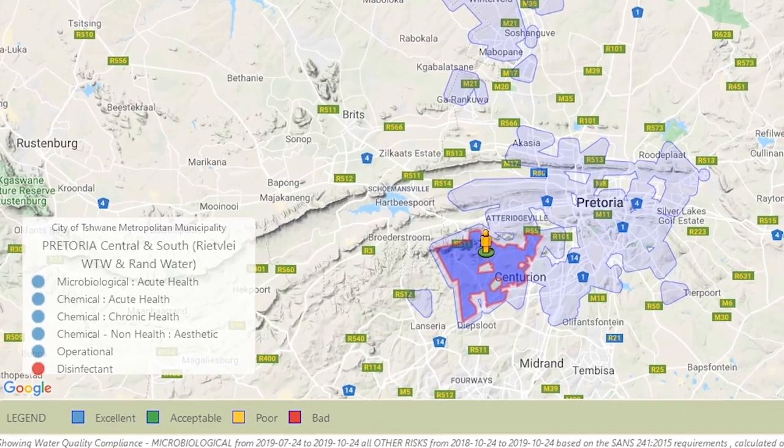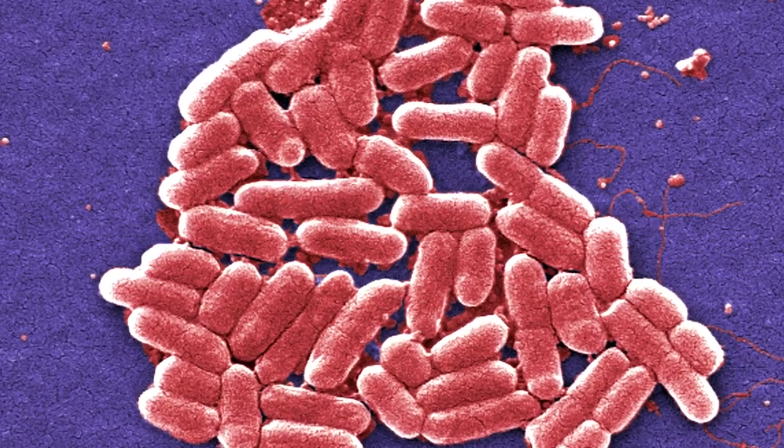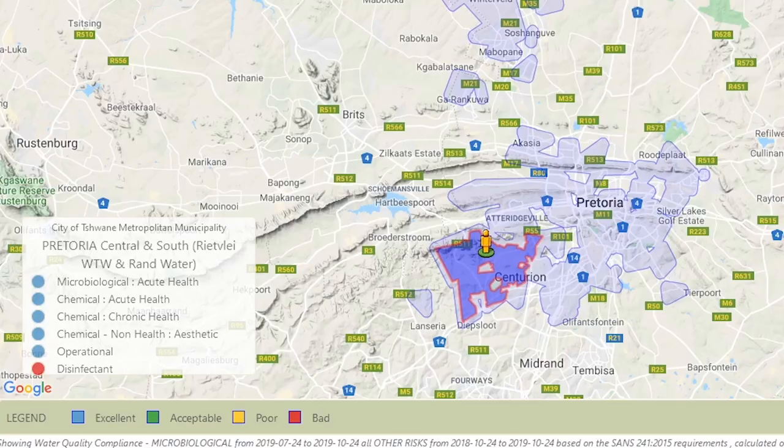What's most important is the legend in the bottom left corner. It speaks about microbiological acute health. If it's blue, it's great or excellent; if it's green, it's good; if it's yellow, it's fair; if it's red, there are big issues — this can indicate cholera, E. coli, or other components that make people sick.